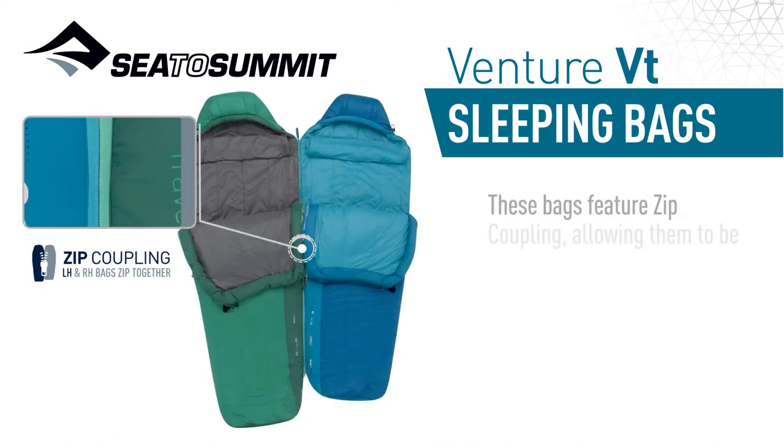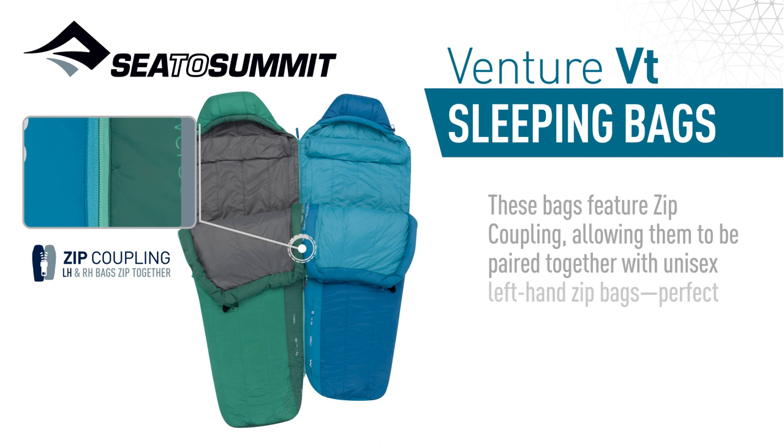These bags feature zip coupling, allowing them to be paired together with unisex left-hand bags, perfect for cozy adventures for two.